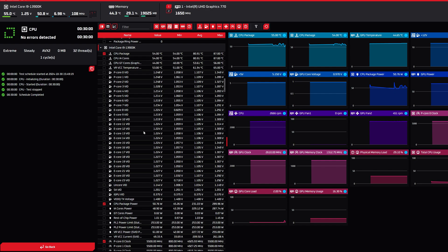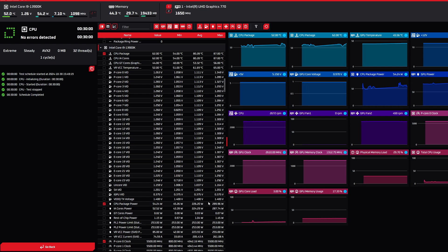Here we have 30 minutes of OCCT stress test with the new BIOS. Temps are around 87 degrees — not bad. Voltage is about 1.3 to 1.35 volts, which may be acceptable during a stress test. The CPU package power is now about 290 watts, compared to 303 watts with the previous BIOS — so it was exceeding the 253-watt power limit by almost 50 watts before, and now it's only exceeding it by about 30 watts.